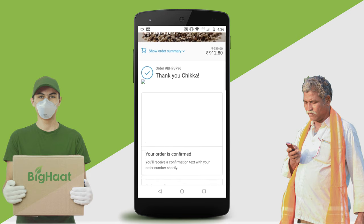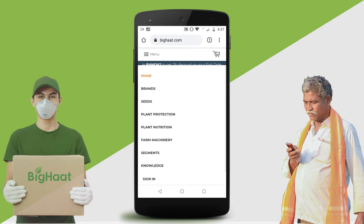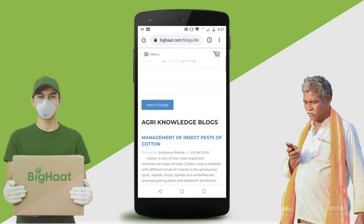You will receive timely updates via SMS. Continue shopping, or step over to the knowledge section to learn about crops, pests, diseases and effective management tips.